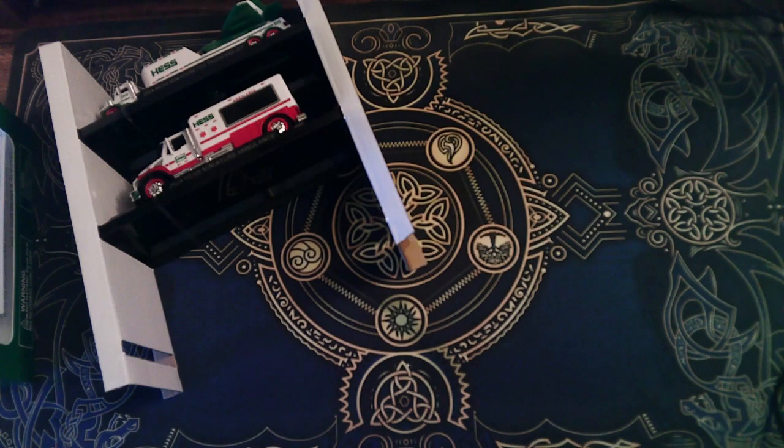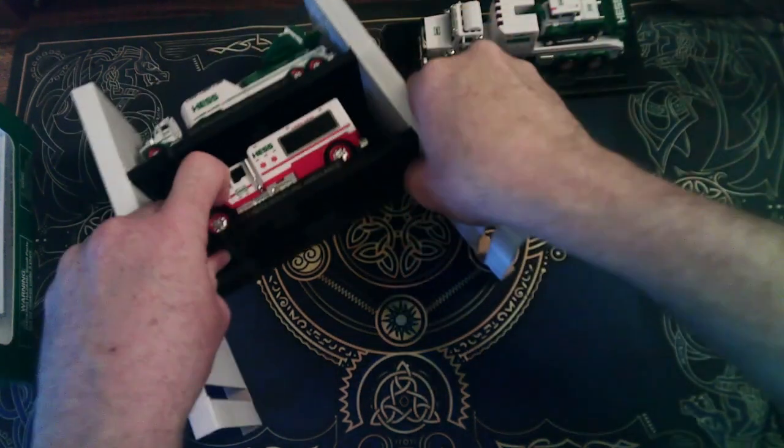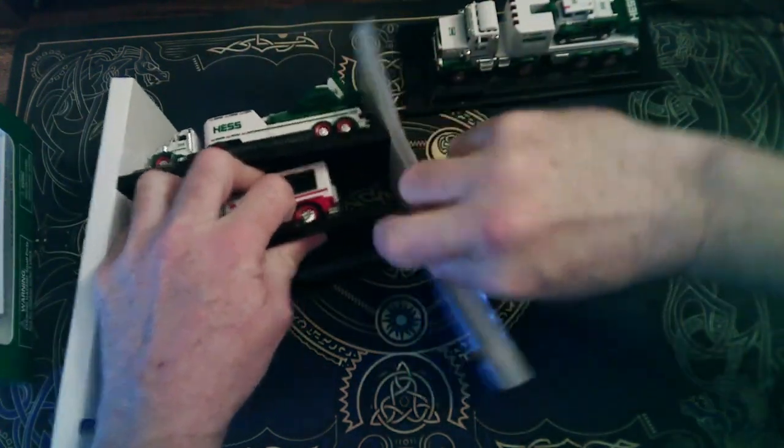Here we go. People are probably going to ask what the price is — the price is $35.99 plus tax. So let's do the 2010 jet.